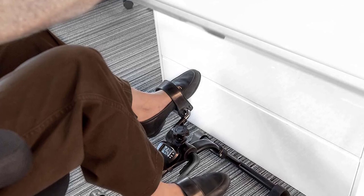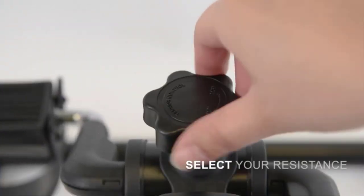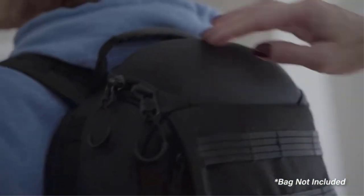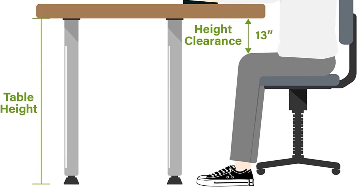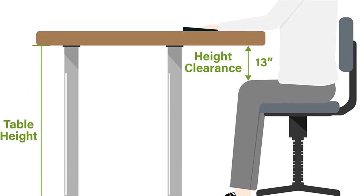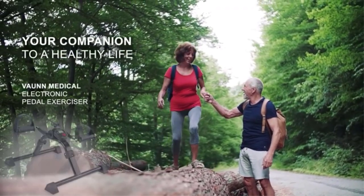One of the standout features of this pedal exerciser is its smooth and quiet operation. You can pedal away without disturbing others, making it perfect for multitasking activities like working, reading, or watching TV. The Vaughan Medical Under Desk Bike Pedal Exerciser offers a low-impact workout that improves blood circulation, strengthens muscles, and enhances cardiovascular health. It provides a convenient way to burn calories and stay active, even if you have a busy schedule or find it challenging to engage in traditional exercises.